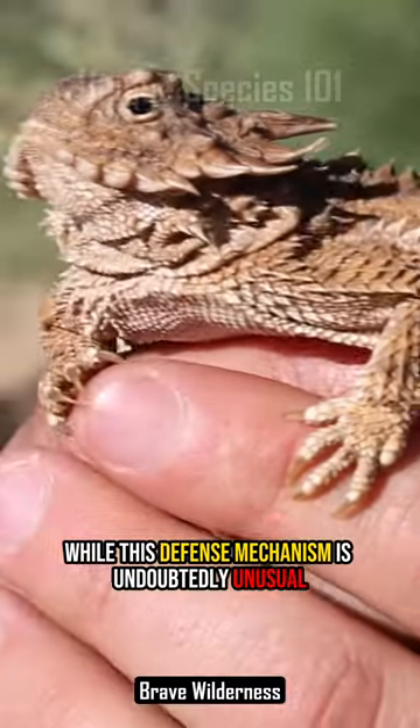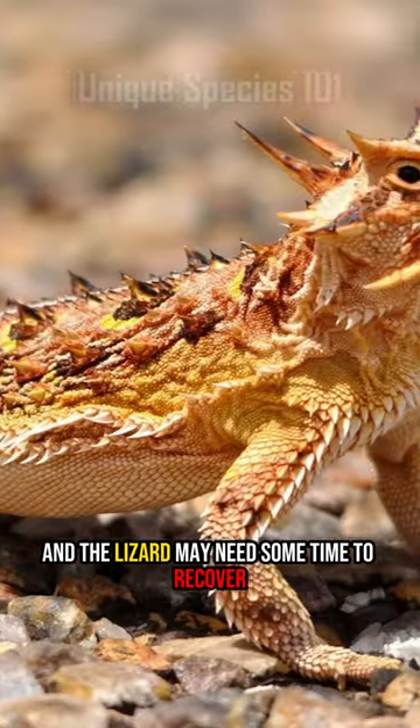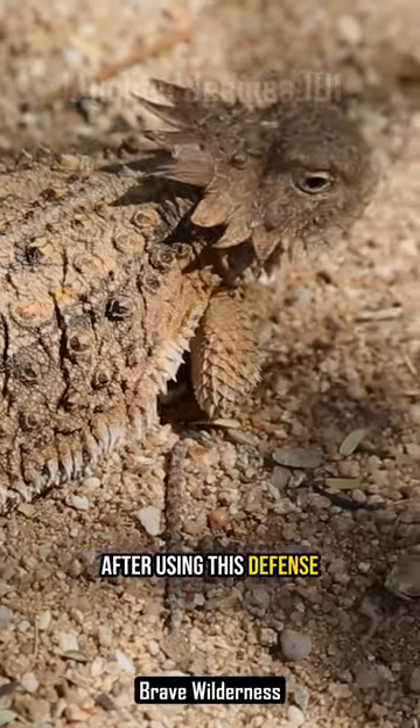While this defense mechanism is undoubtedly unusual and effective, it can be physically taxing and the lizard may need some time to recover after using this defense.